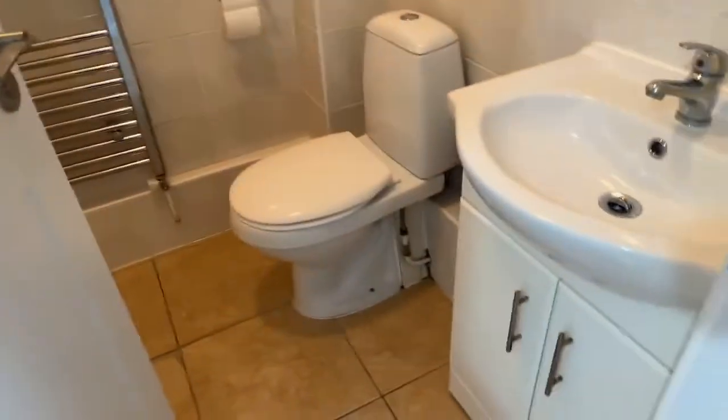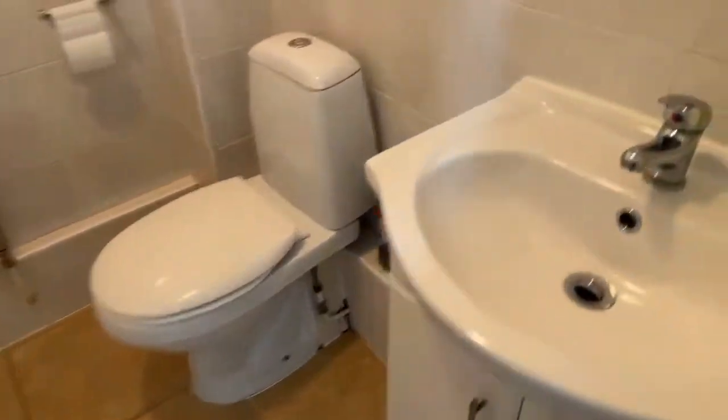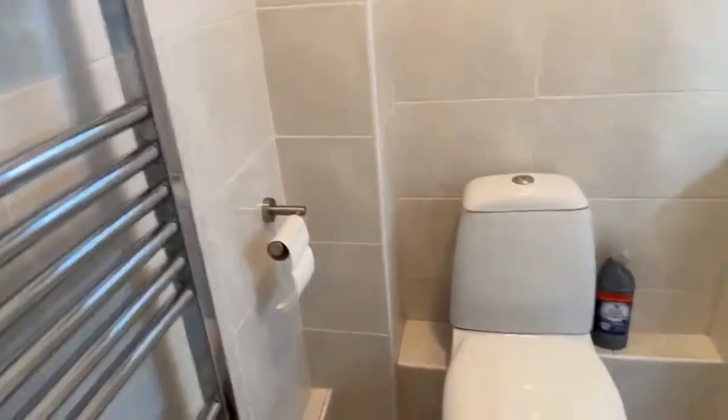If we come into the entrance hall, we've got the downstairs toilet just on our right here — quite a spacious downstairs toilet. You've got your sink there, cupboards under, your toilet, and a heated towel rail. It's a good size and you've got quite a lot of space, which is nice.